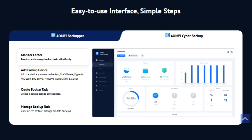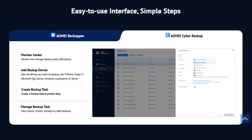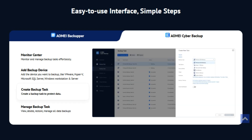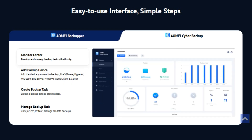AOME AI has been around for years, building a solid reputation in data security. They hold exclusive patents for their innovative technology, ensuring your data is always protected. Their solutions are trusted by users worldwide. Even though the giveaway for AOME AI Backupper Pro and Cyber Backup Premium has ended, you can still explore their free data protection solutions on the AOME website.